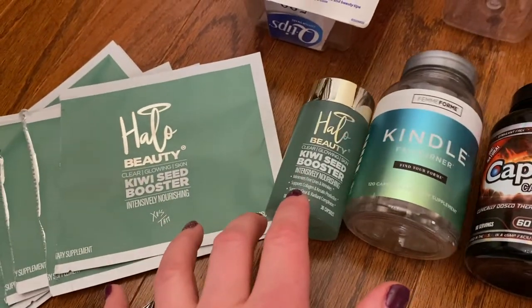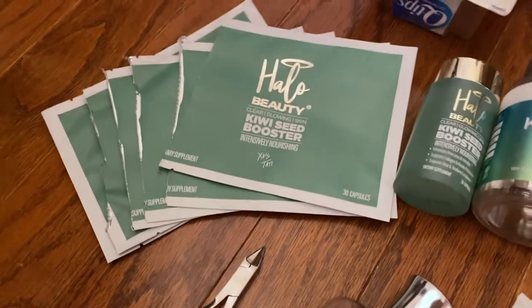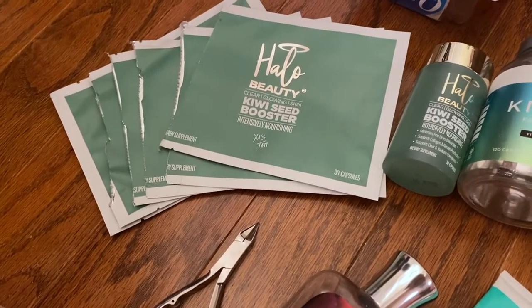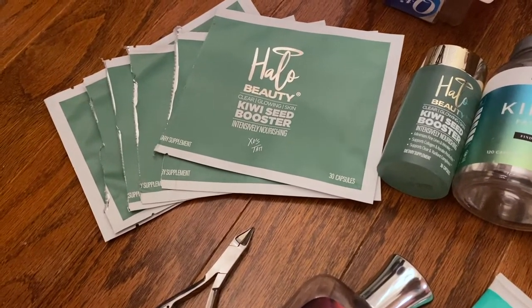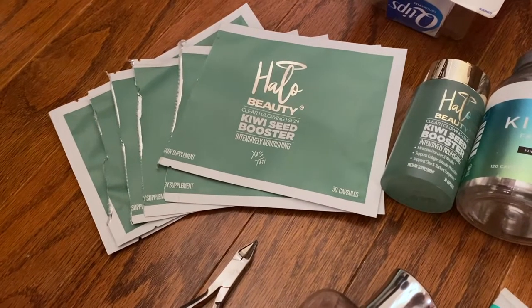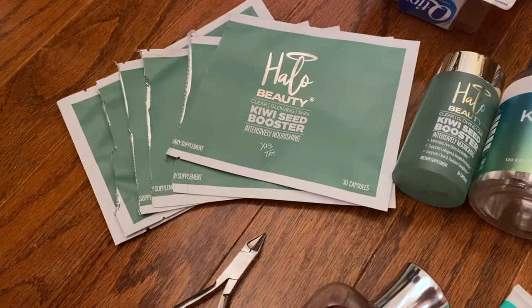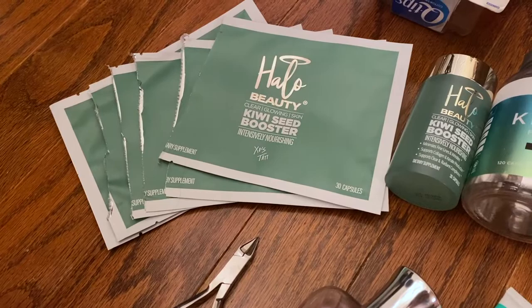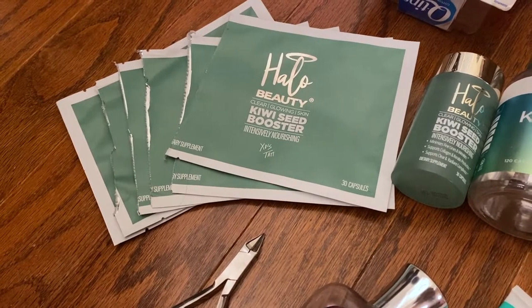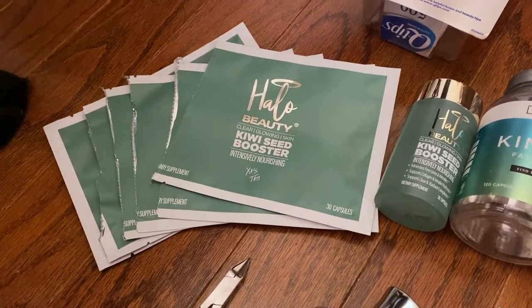I went through a Halo Beauty QVC booster — the first one. And then I think I went through six of these, so about seven months, because I didn't start at the very beginning of the year. I was ride or die for these. But when I was having some of those health problems, I pretty much stopped most of everything. And I know my skin has been drier — I don't know if it's due to that or not. I would be interested in going back to this because I have a couple months supply left on hand. I definitely thought it helped my skin last year, so I'm interested in trying it again and seeing.